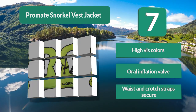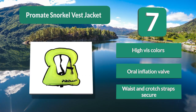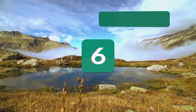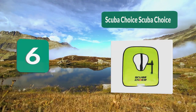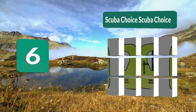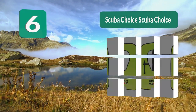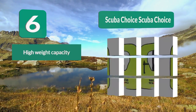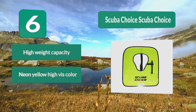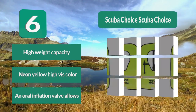Number 6: Scuba Choice larger size. With a buoyancy weight capacity of over 200 pounds, this neon yellow snorkel vest has a removable strap that prevents the vest from riding up. An oral inflation valve allows you to get as much buoyancy as is comfortable for you.